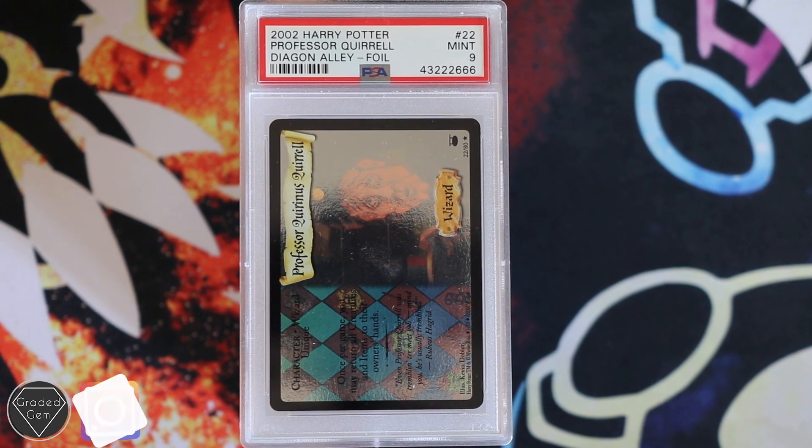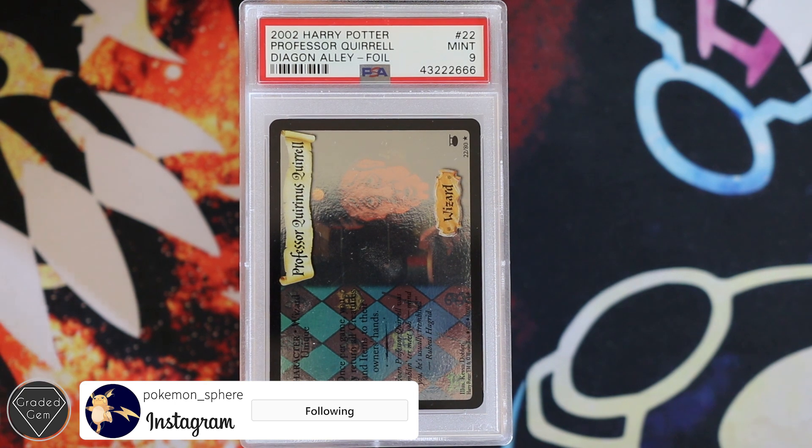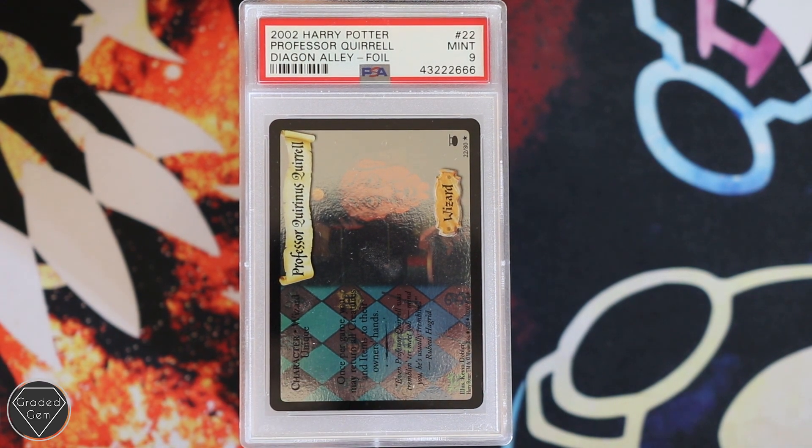So first, I thought we'd showcase Joe's cards. Joe, otherwise known as Pokemon Sphere on Instagram. Please go and follow. The reason for that is because we have a few different cards in here, might give some submitters ideas of what they want to send to PSA.